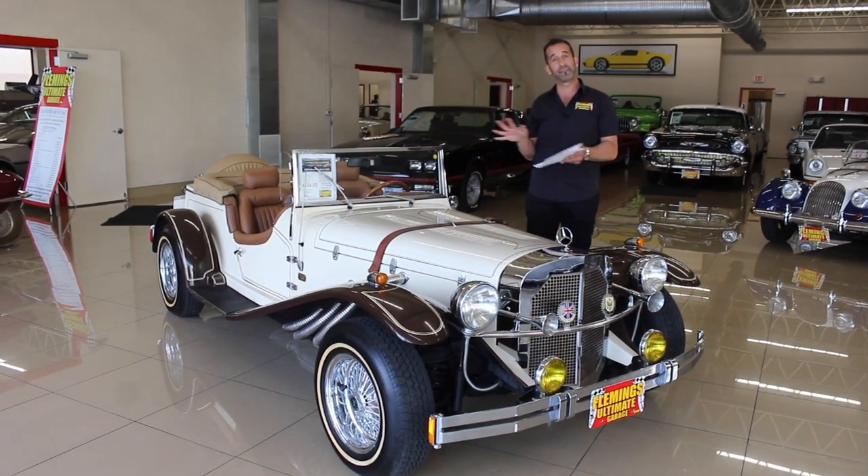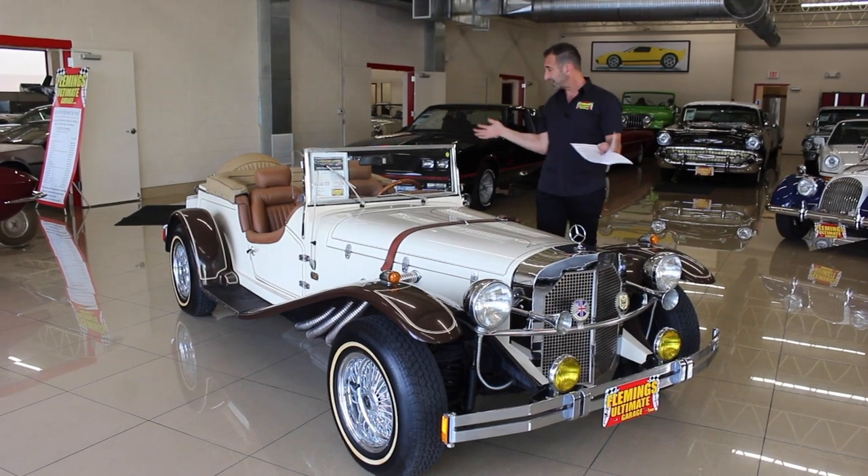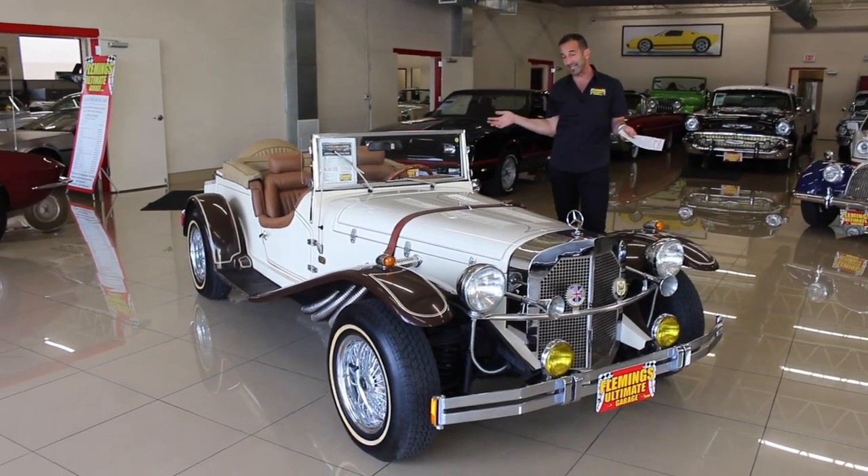The design by Ferdinand Porsche before he started his own company. This was originally replicated from the Mercedes SSK.